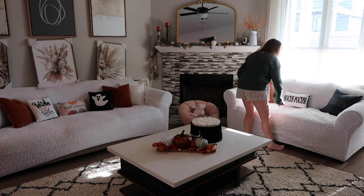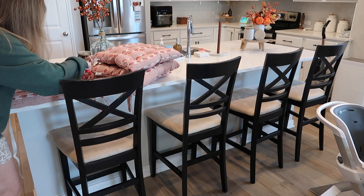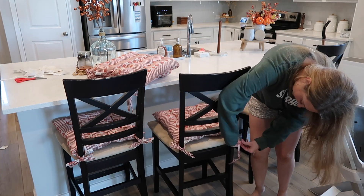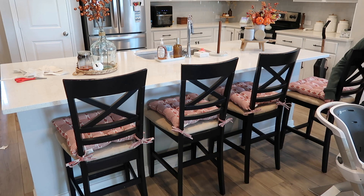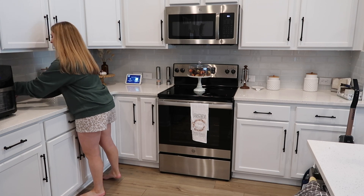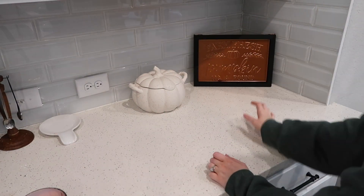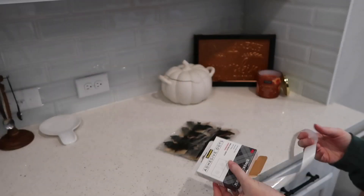The only other touches in the living room are these cute Halloween pillows I showed you earlier, so I'm just rearranging those and then moving on to the kitchen. Adding the cushion covers to the bar stools — unfortunately they're not the exact same size, but at the end of the day they're cute, add extra cushion, and look better than the stains.